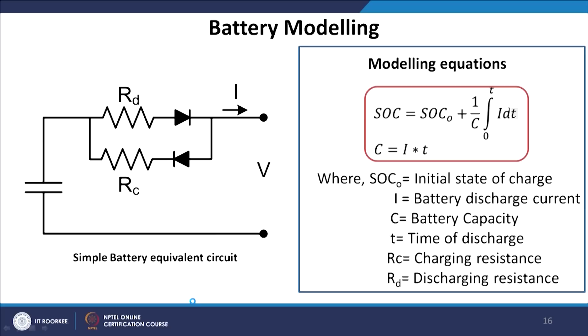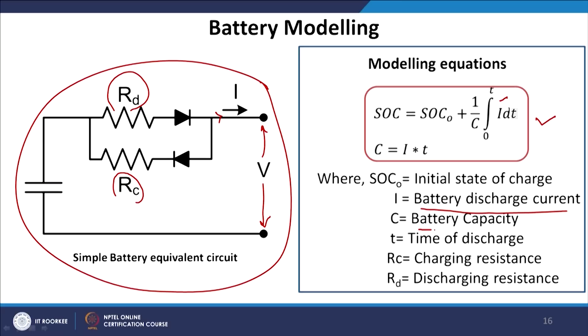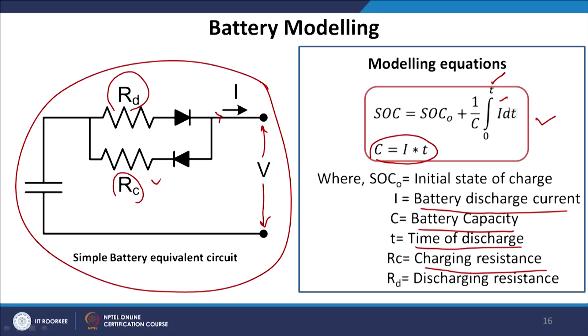For battery modeling, this is the equivalent circuit configuration. The values of RC (charging resistance) and RD (discharging resistance) depend on design parameters. The voltage available across the terminal and the current in amperes or milliamperes are shown. The modeling equation for SOC is expressed as SOC plus the integration of the current, where I is the battery discharge current, C is the battery capacity, and T is the time of discharge.